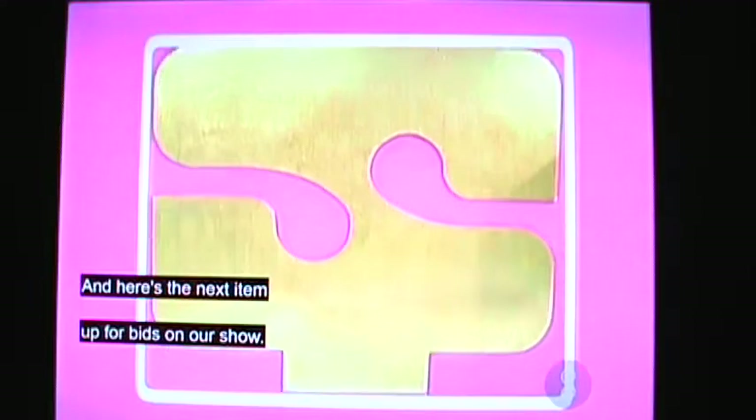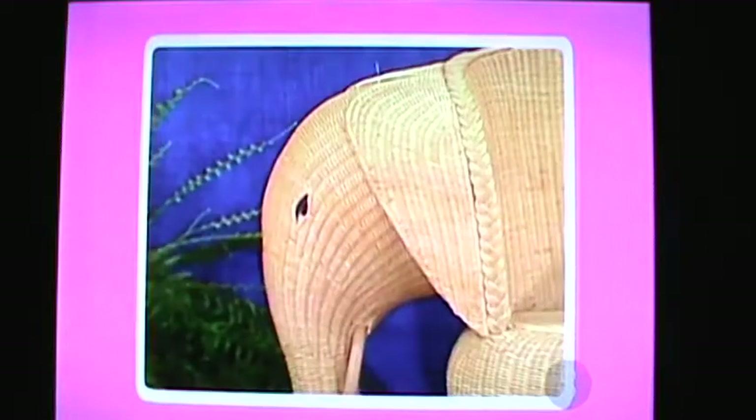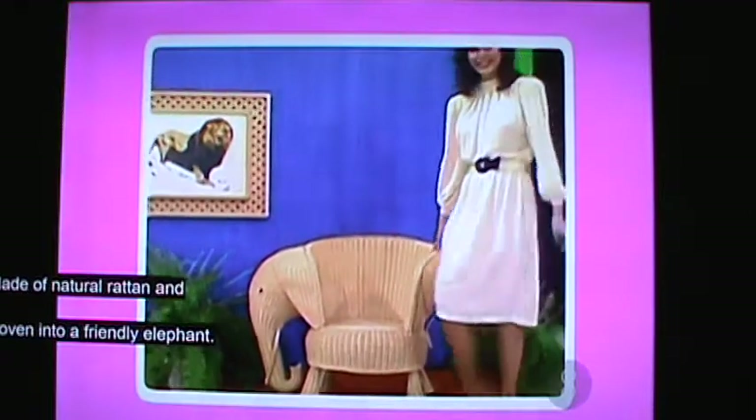And here's the next item up for bids in our show: the Rattan Elephant Chair. Not the usual style, but one which will have your guests talking. Made of natural tan and woven into a friendly elephant shape. You can sit in him without fear of being stampeded. The Elephant Chair.